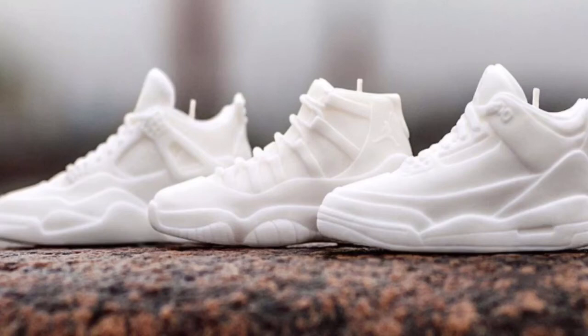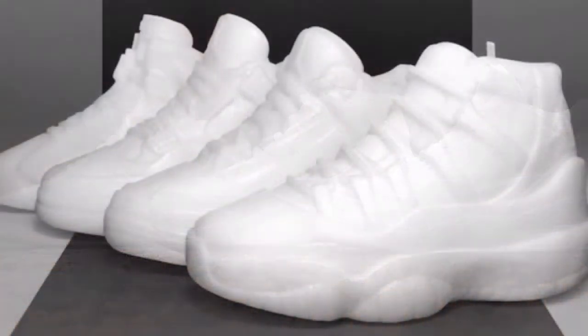They did not actually say the type of scents they give off or anything like that, but who cares? It's a damn sneaker as a candle. How much more creative can you get? That shit is dope as hell. Why did I not think of something like this? $10 a candle? Jesus Christ, empire in the making.